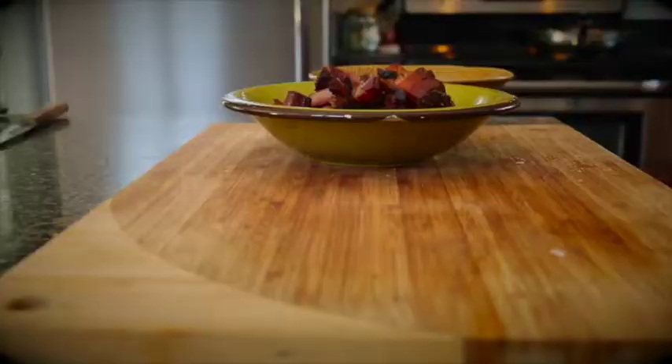Bacon fat, bread from Okanagan Grocery, fresh thyme — the ingredients are so good that you don't really have to do anything with that, just make sure not to burn it.